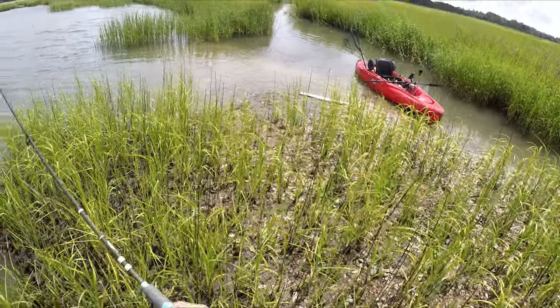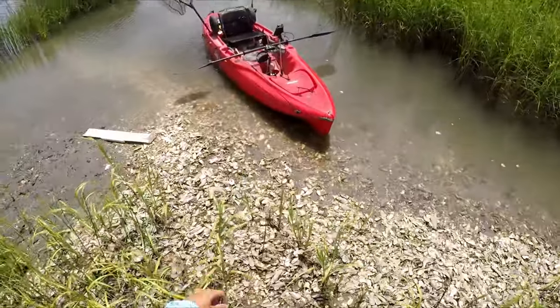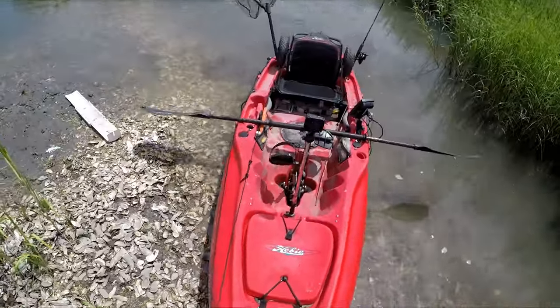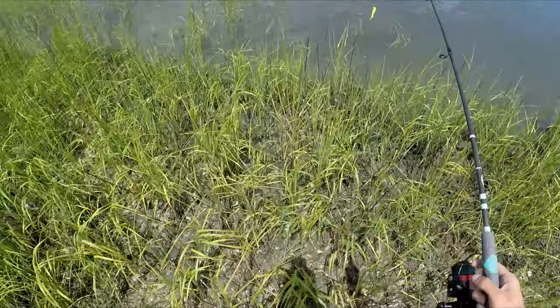My kayak is almost moving — I need to pull it before it floats away because the tide is coming in. There we go, it'll stay for a little bit longer. Let me get a few more casts.